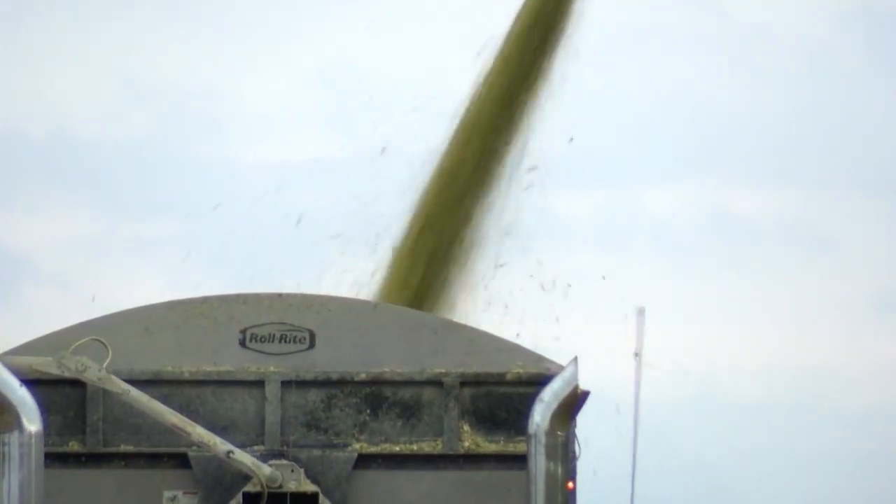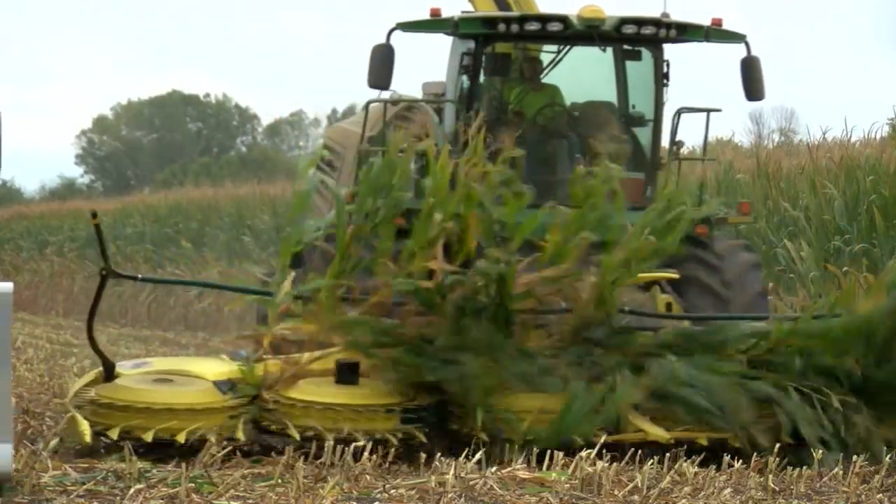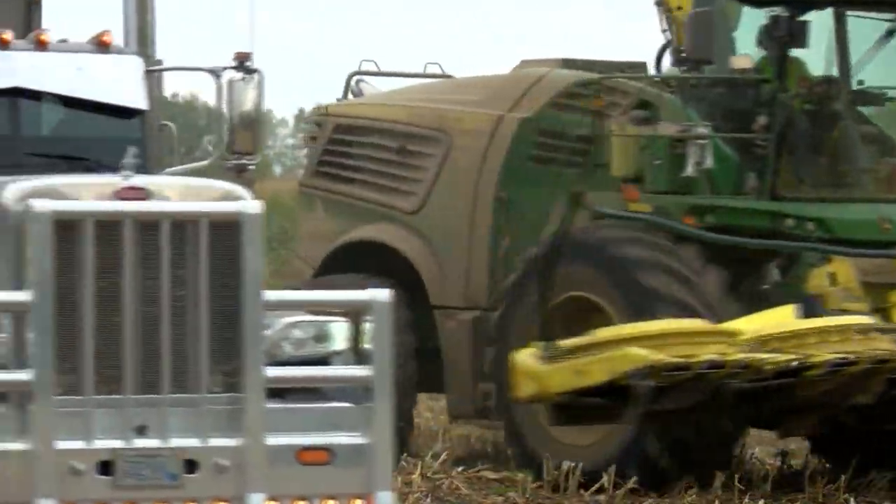They probably weigh the feed coming in and can coordinate that with the chopper as well. Yeah, absolutely — most guys are calibrating their choppers at least once or twice a day to ensure that their tons and their yield maps throughout the fields are correct for anything else they're going to use those for.